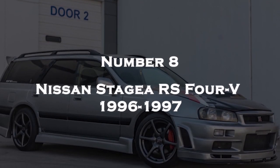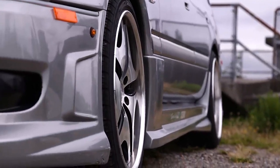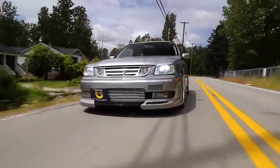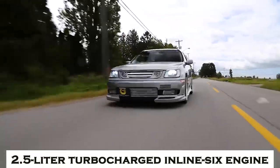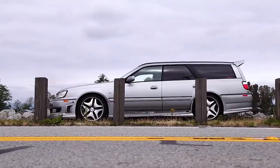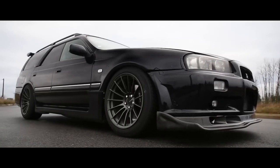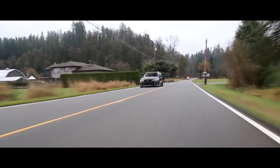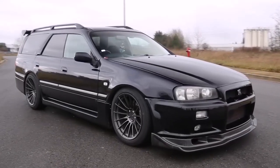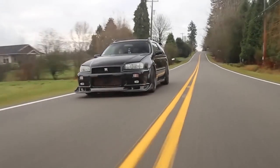Number 8: Nissan Stagea RS4V 1996-1997. The Nissan Stagea RS4V is a Japanese sports wagon produced by Nissan between 1996 and 1997. The RS4V is powered by a 2.5-liter turbocharged inline-six engine, part of Nissan's RB engine series, renowned for its durability and performance. It typically comes with a 5-speed automatic transmission, making it suitable for comfortable daily driving while still offering some level of driver engagement, along with various features for an enjoyable driving experience.